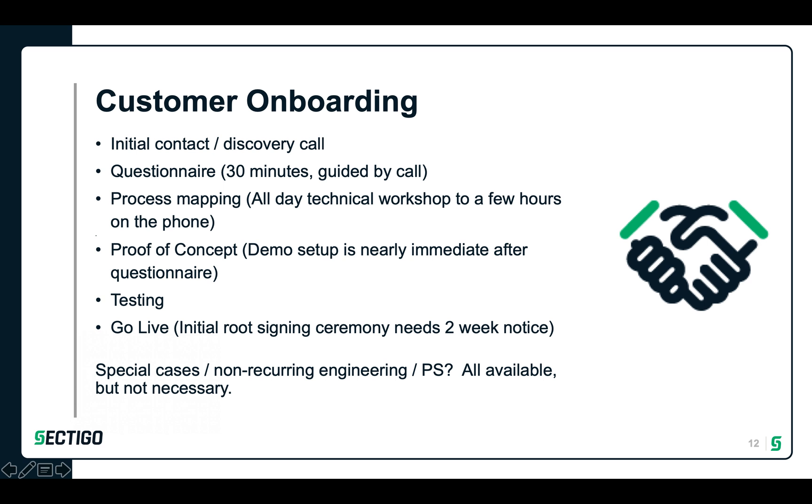Sectigo's onboarding experience means that you'll be up and running in a short period of time. We can demonstrate our services for you and even set up a customized demonstration environment to test the issuance platform — done in a matter of hours rather than days or weeks. Do you need something highly customized? We can help. The flexibility of the Sectigo IoT Manager means that we can cover the vast majority of trust use cases without any extra work.